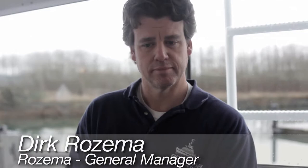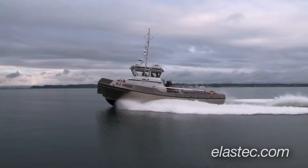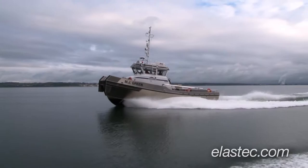Hi, I'm Donnie Wilson of Elastec America Marine, and I'm here with Dirk Rosema, General Manager of Rosema Boatworks near Anacortes, Washington. Today we're sea trialing one of Rosema's 47-foot, 14-meter skimming vessels. Dirk, what can you tell us about this boat and what makes it so special?